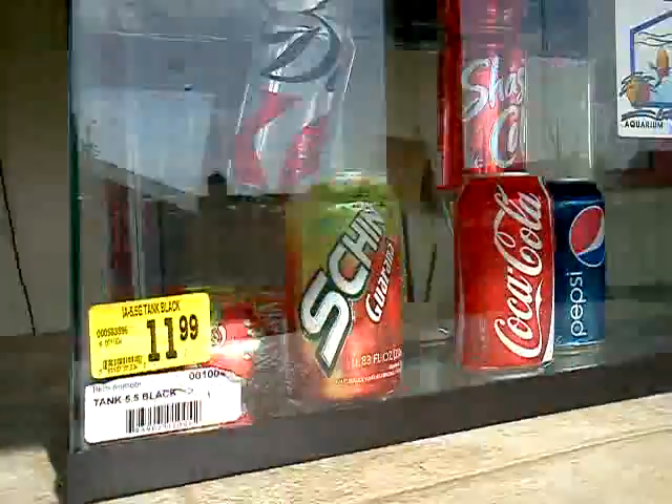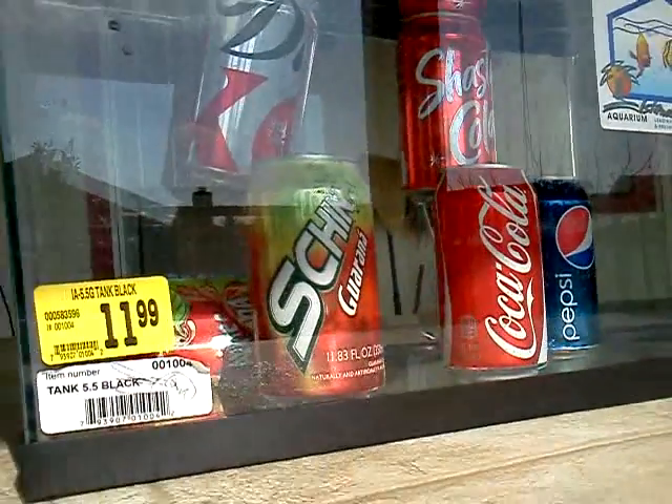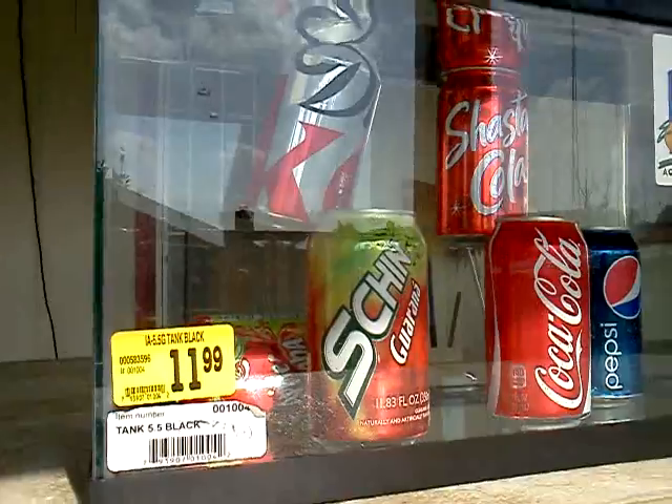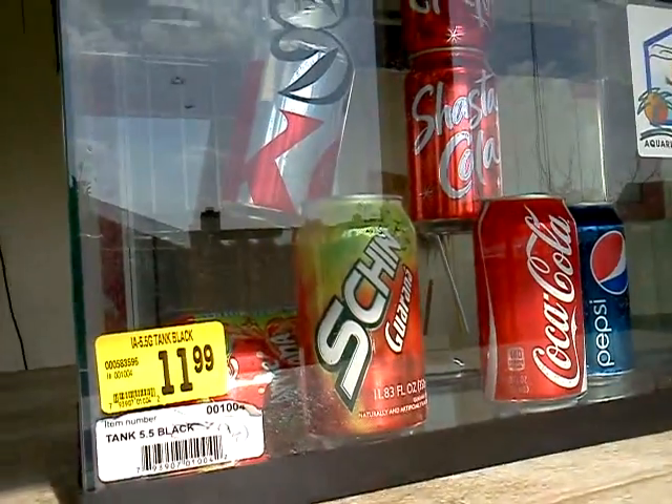My hypothesis was wrong because I thought the Coca-Cola was going to float because of the gases that it had, but it didn't. So the Diet Coke did float, and the Shasta-Cola also.